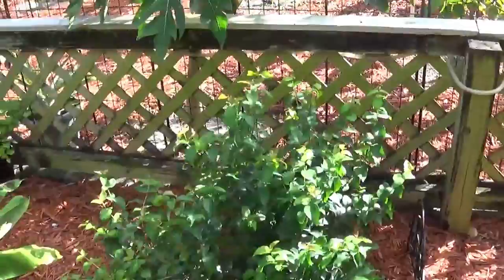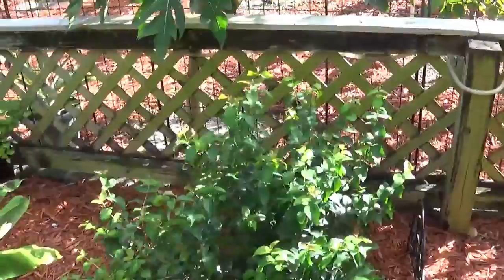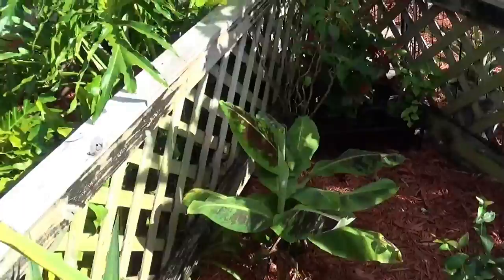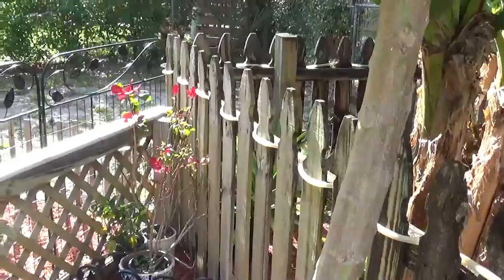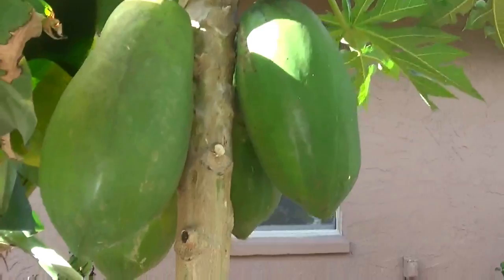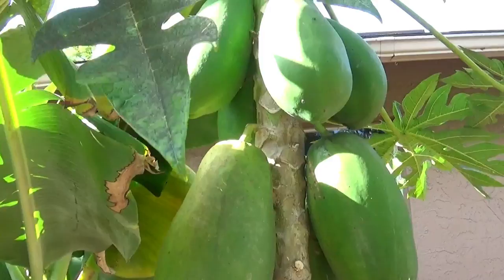In the other section of our garden we have another Suriname cherry tree, another banana tree, and my wife has planted some poinsettias in the corners — she loves poinsettias. Here we have some papayas on this papaya tree that's been producing a lot. So we're doing really good with that.